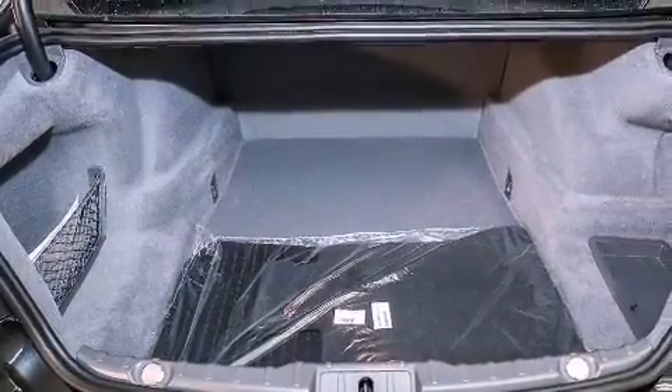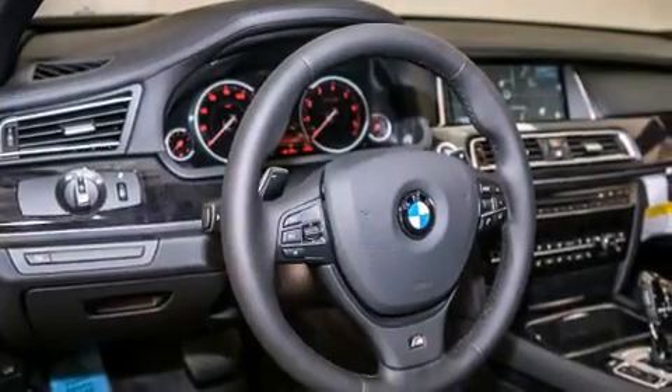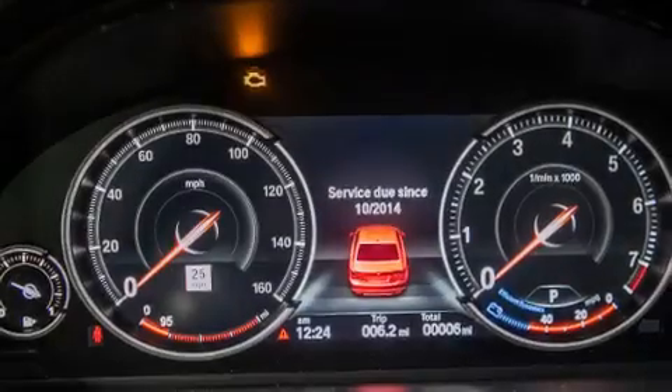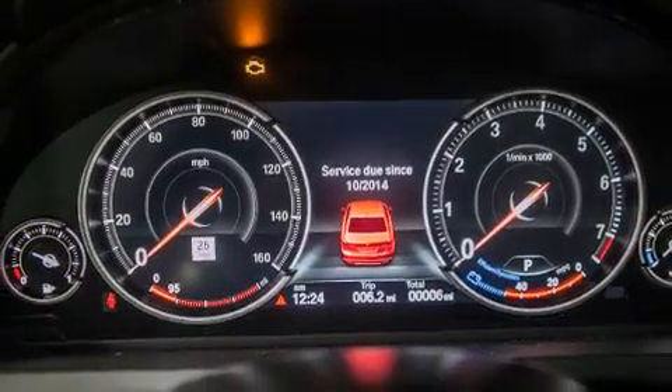Its top features and packages include a navigation system, a blind spot warning system, a smartphone adapter, a sport package, and heated seats that can warm you up in seconds, keeping you and your passengers comfortable the whole trip.